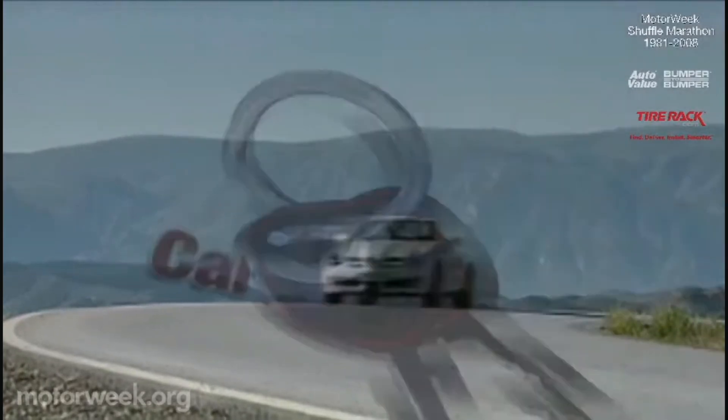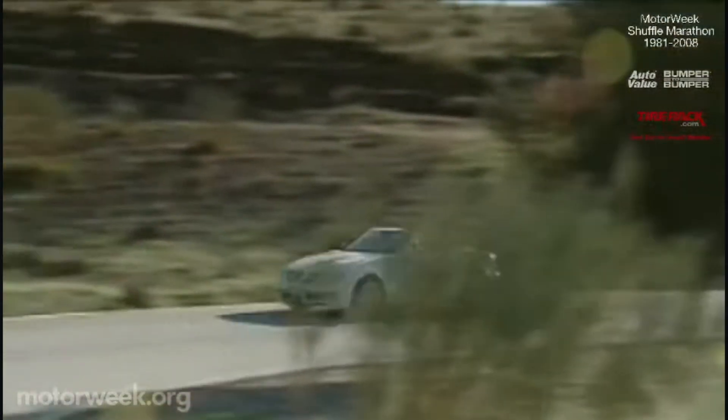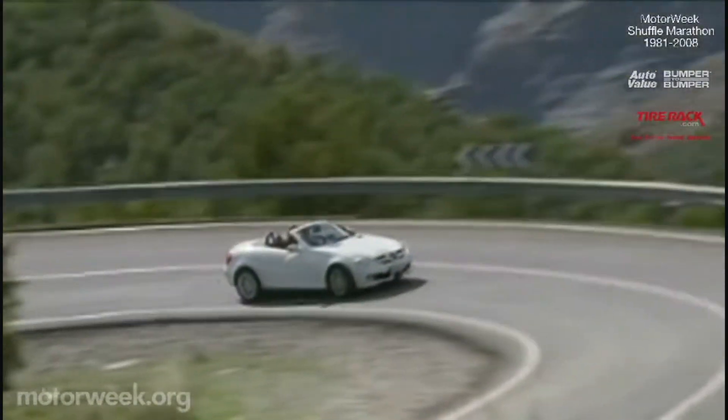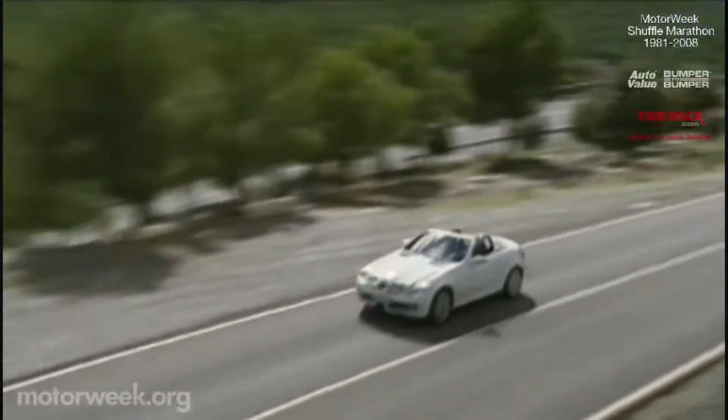Few sets of keys get our automotive juices flowing like those to a two-seat roadster, so we jumped at the chance to jet off to the south of France for a turn behind the wheel of the 2009 Mercedes-Benz SLK. Not all new, but significantly refreshed, it's even more of a blast to drive than before.